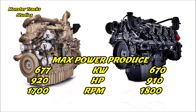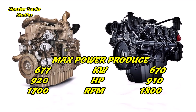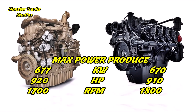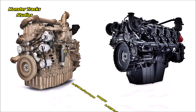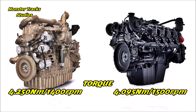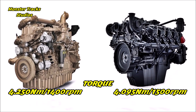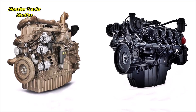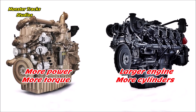The X18 engine can produce up to 677 kilowatts or 920 horses at 1,700 RPM. The Vector touches a little lower at 670 kilowatts or 910 horses at 1,800 RPM. So the X18 engine produces slightly more power than the Vector 20. As for torque, the X18 touches a massive 4,250 Newton meters at 1,400 RPM; the Vector touches 4,095 Newton meters at 1,500 RPM. Again, the X18 produces more torque at lower revolutions. Overall, the Vector 20 is a larger engine than the X18, but the X18 produces more overall power and torque.